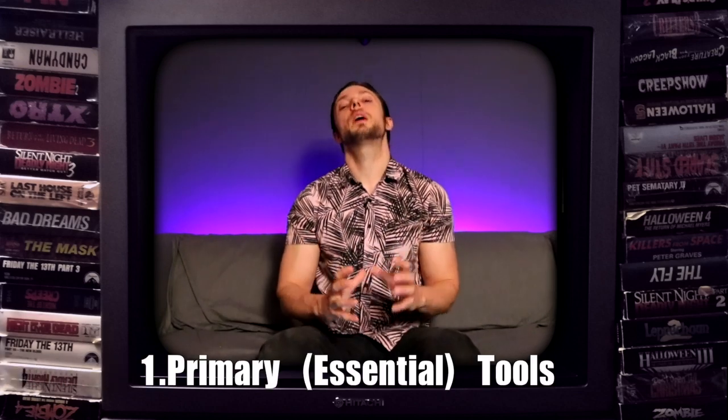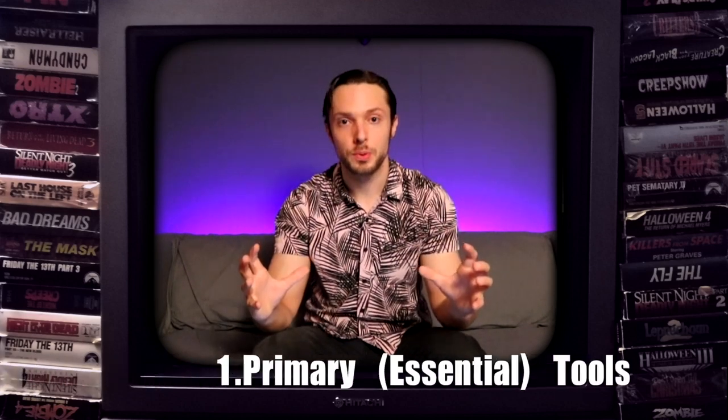Let's start off by talking about our primary essential tools. These are tools like EQ, compression, level, and panning — all of which can be accomplished within any DAW with stock plugins. You do not need expensive high-end plugins to accomplish basic EQ, panning, level, and compression. It's just not true.